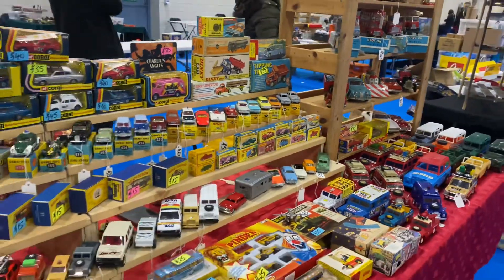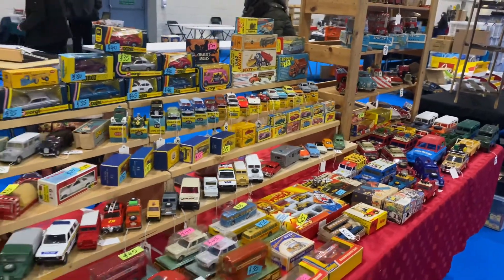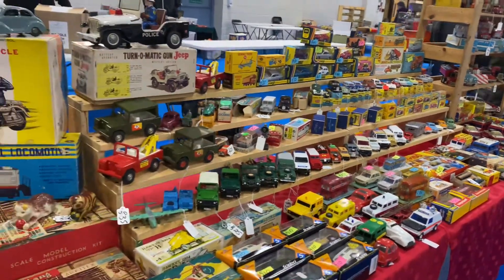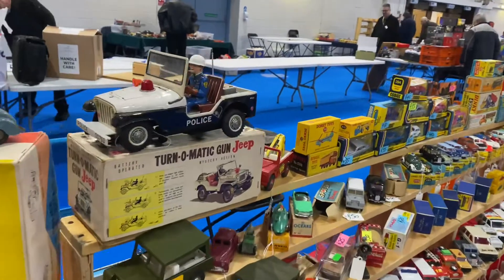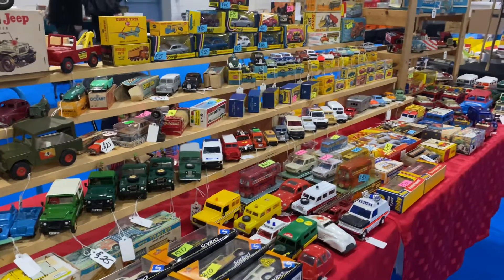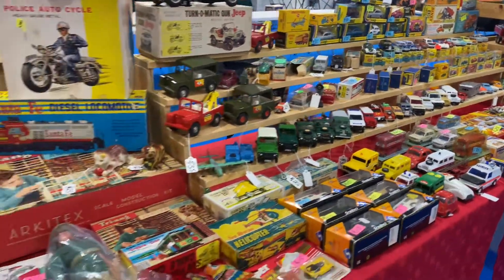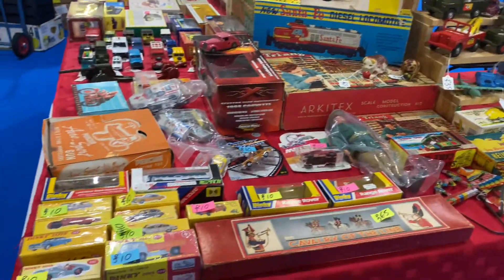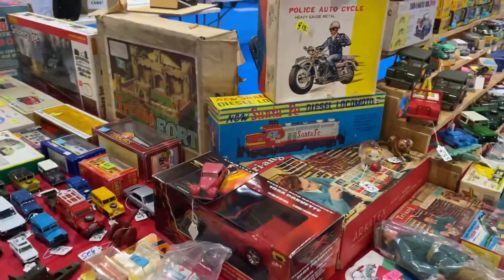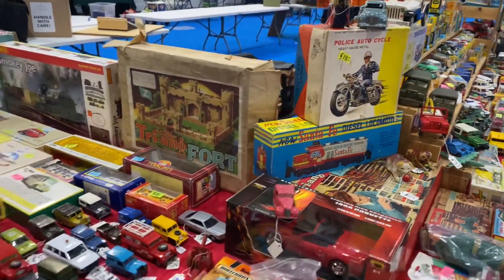I'll always try and price everything as fair as I can. Worldwide postage is available, combined postage is available, and as you can see some of this stuff really is special. I know I'm going through there a bit quick, but you can understand it's work time for me. We've got a bit of a cheaper corner around here — there's still some nice bits, some expensive bits here.